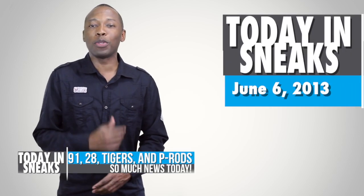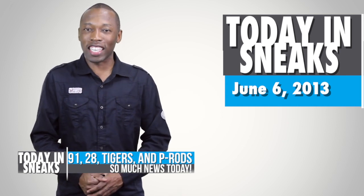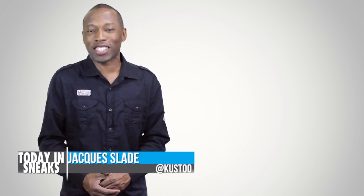Tigers and P-Rods. It's Thursday, June 6th, 2013. This is Today in Sneaks. Welcome to Today in Sneaks. I am your host Jacques Slade, and let's get things started right away.